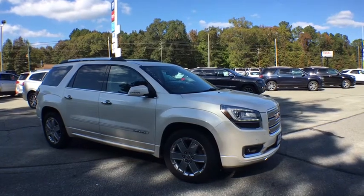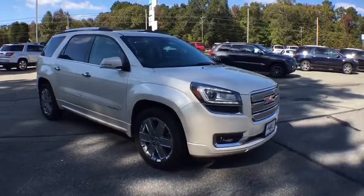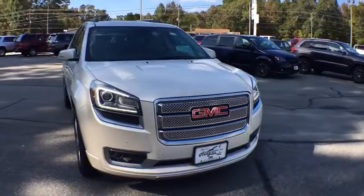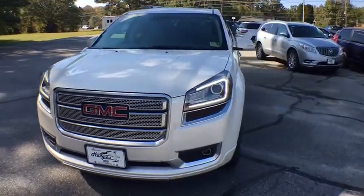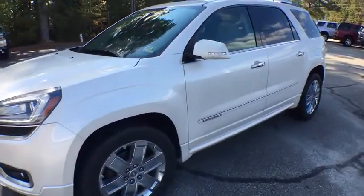2019 GMC Acadia. The GMC Acadia is great capability coupled with exceptional safety, offering better highway fuel economy than any other eight-passenger SUV, advanced technology and thoughtful ergonomics. The Acadia is a premium utility that rejects compromise.